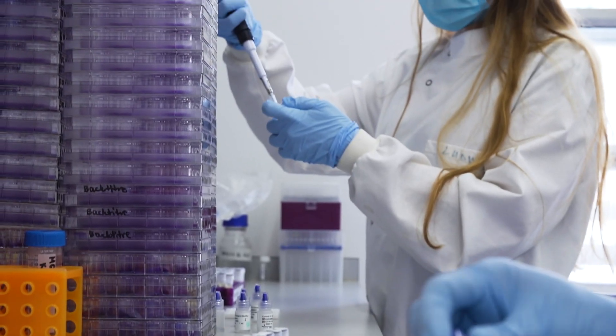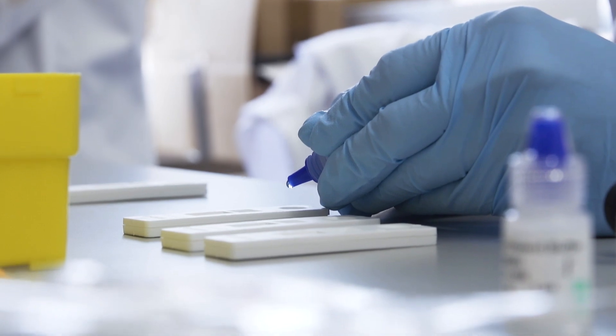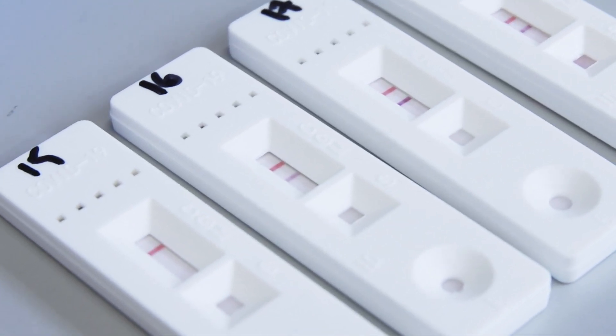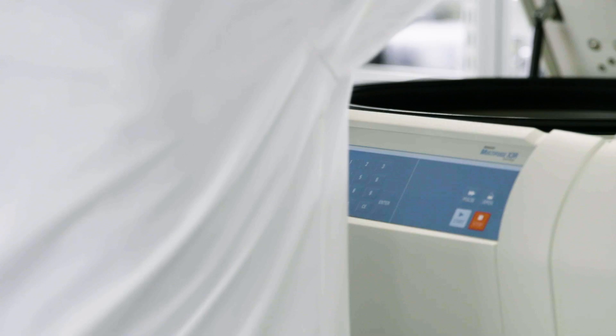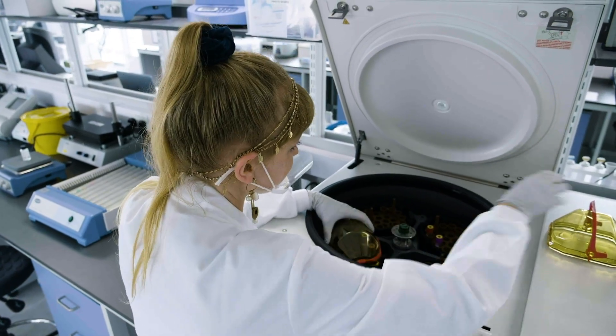We used the same kind of test kit in the laboratory under very controlled conditions with pipettes instead of drops of blood and checked that we got the same score in the laboratory. Then finally we used a much more sophisticated test in the laboratory to check that those positive scores on the lateral flow really were true positives.